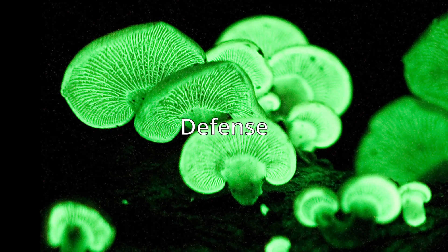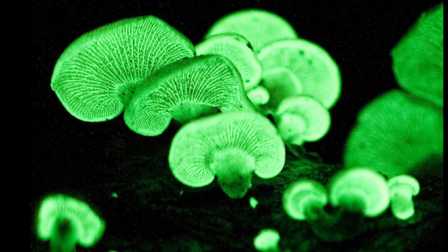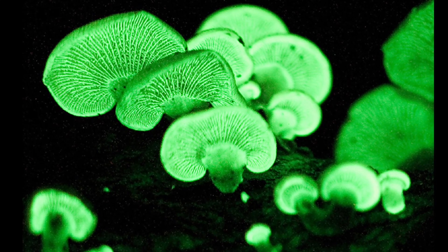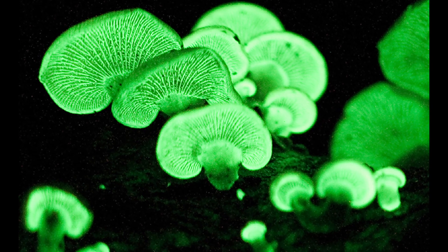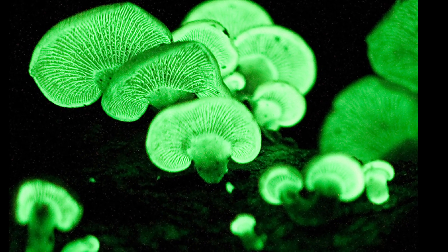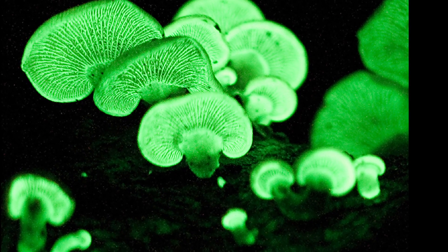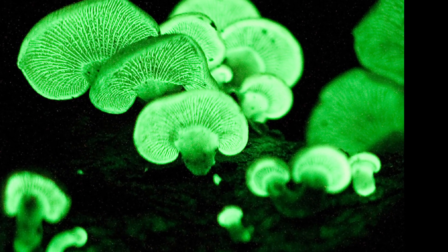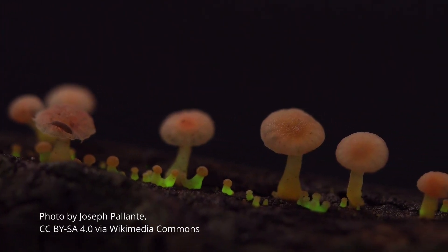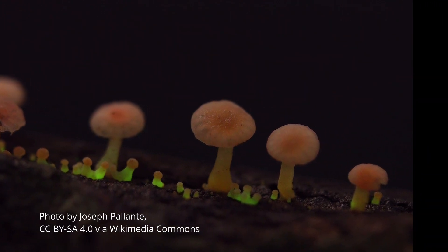The final hypothesis is that the glowing aids in the defense of the fungus, similar to the dispersal hypothesis. It proposes that the glow either deters animals that would eat them, akin to aposematism, or attracts the predators or parasites of animals that would eat the mushroom. Evidence for this hypothesis is limited, but it would explain why non-spore-producing tissue generates light. So which hypothesis do you think is correct — or maybe a combination?